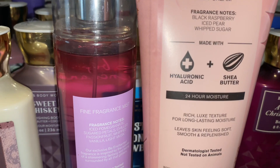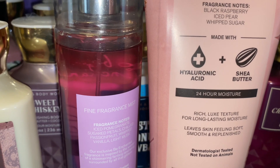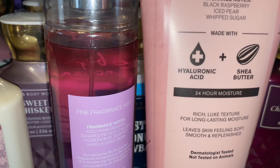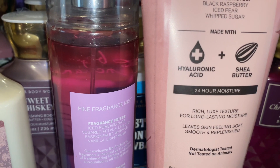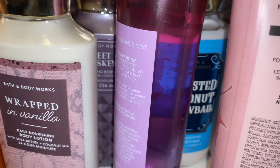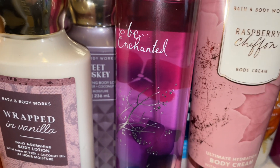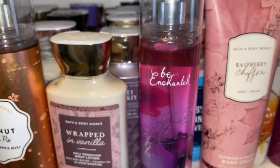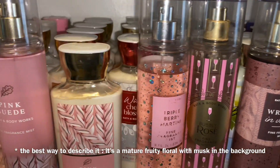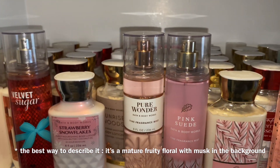And I paired it with Raspberry Chiffon. The scent notes are black raspberry, ice pear, and whipped sugar. And this one is a sweet, fruity raspberry with a hint of iciness in there. Together it tones down the musk of Bee Enchanted and adds more of a berry note with the Raspberry Chiffon. So it's a less musky, berry, fruity, sweet floral — but with a hint of musk in the background and a little maturity to it. Not old woman mature, but just grown woman mature.